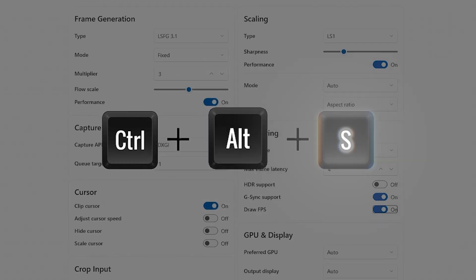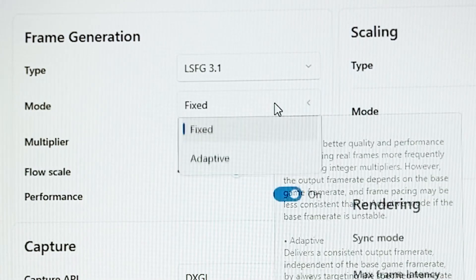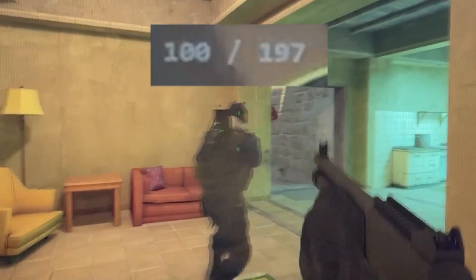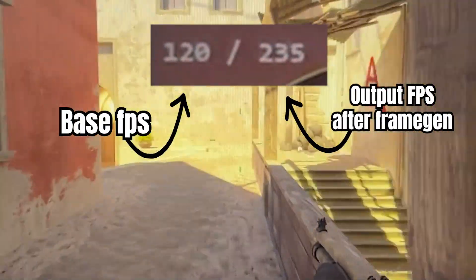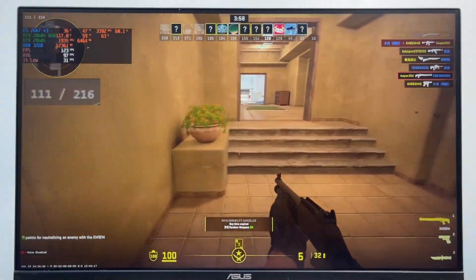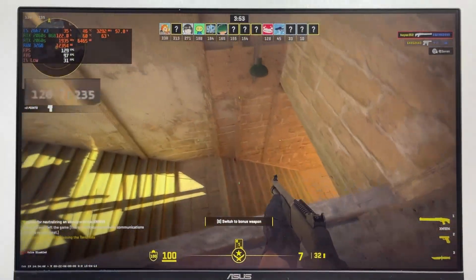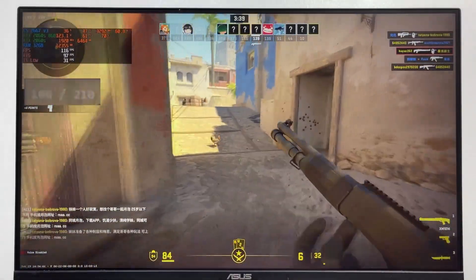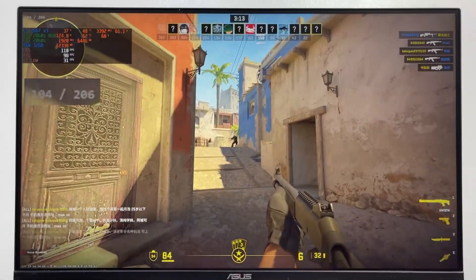I pressed Ctrl-Alt-S to launch the software, and for this test I'm using LSFG version 3.1 in fixed mode, with the FPS multiplier set to 2. Just to make things clear, the number on the left represents the base FPS, while the number on the right shows the output FPS after frame generation. And yeah, it definitely feels smoother — the FPS now hovers around 200 to 230 frames per second, a huge improvement from before. I even tried watching closely for any input lag, but that's something almost impossible to catch with the naked eye. Overall, not bad at all.